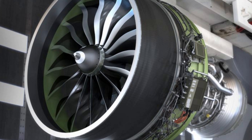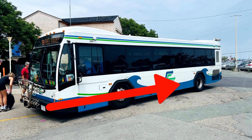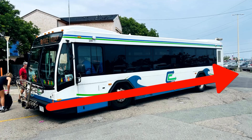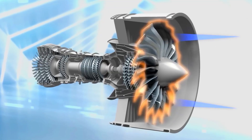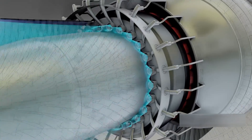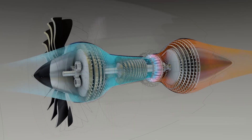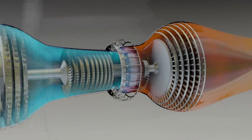At the front sits a fan that measures over 105 inches in diameter — nearly the width of a full-sized bus. This fan pulls in more than a ton of air every second and sends it down two paths. A small portion enters the core for combustion, but the majority bypasses it entirely, providing efficient thrust with less noise and heat.